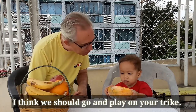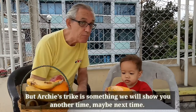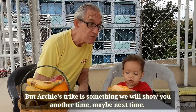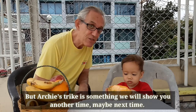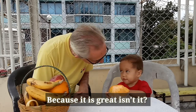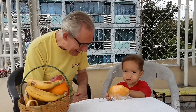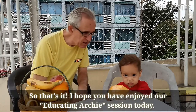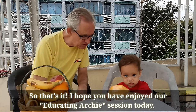I think we should go and play on your trike. Archie's trike is something we'll show you another time — maybe next time, because it's great, isn't it? It was his first trike. So that's it. I hope you've enjoyed our Educating Archie session today.